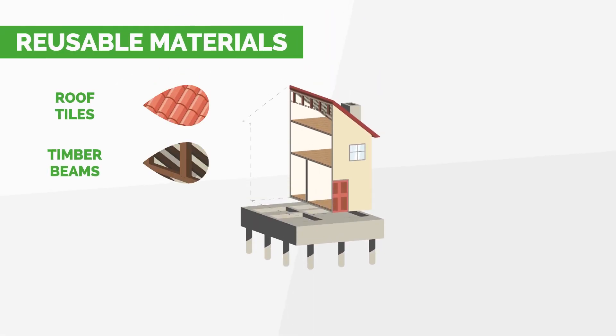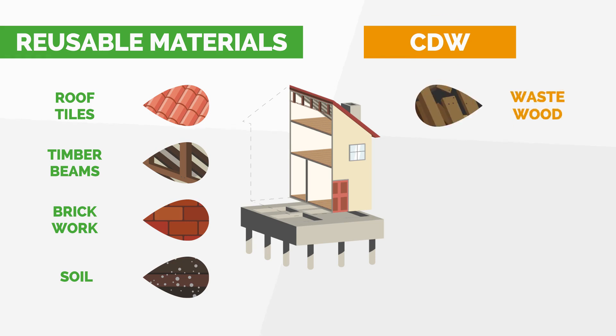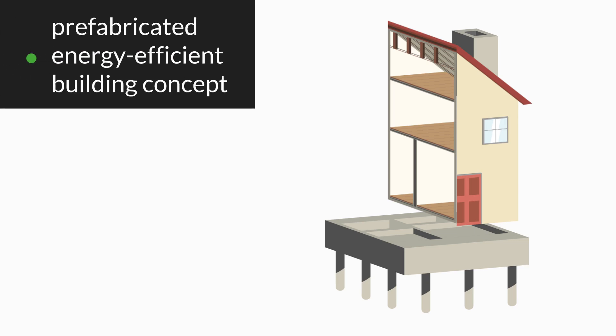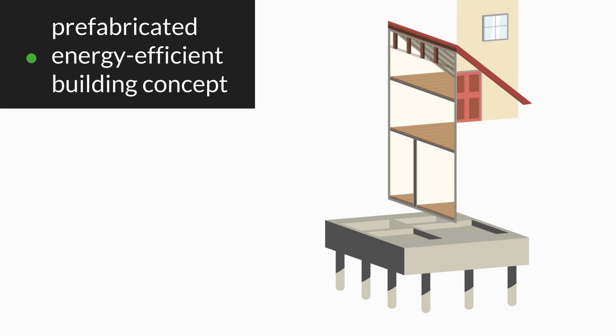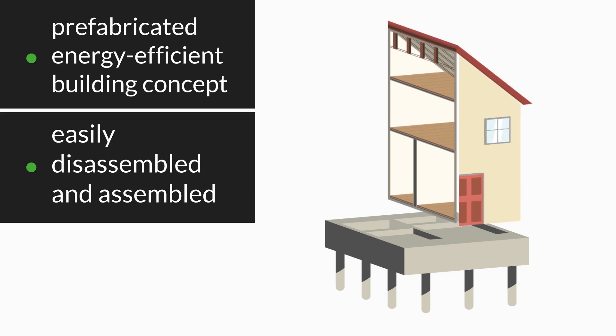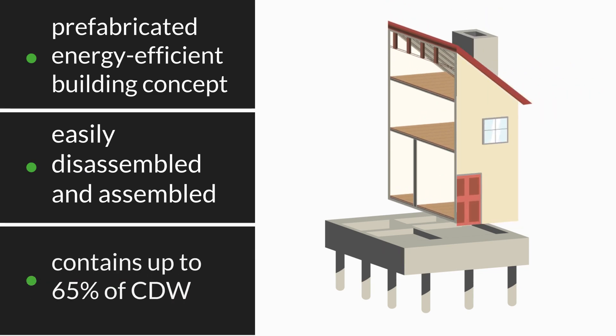REFOR is developing an innovative approach to reuse and recycling of construction demolition waste materials and structures. The main aim is to develop a prefabricated energy-efficient building concept which can be easily disassembled and assembled for future reuse, and which contains up to 65% of its weight from CDW materials.